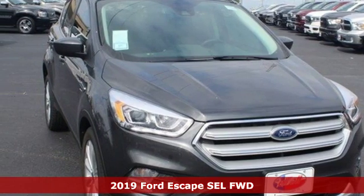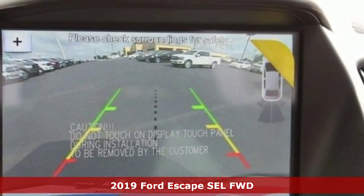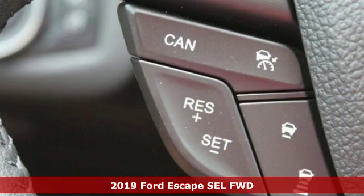Here's a new 2019 Ford Escape. Ford is America's best-selling vehicle brand, plus it offers an exciting list of features.